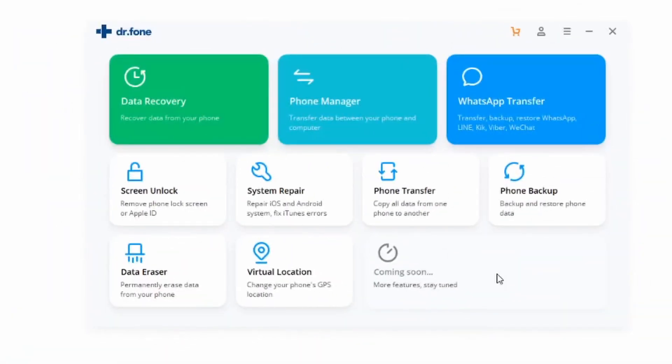Let's get started with method number one, which involves our Dr. Phone software — the safest and quickest way of getting this recovery done. We'll be leaving links to the software down in the description for you to download so you can follow along. First, make sure that your iPhone is already plugged into your computer so Dr. Phone can read your phone and go through the recovery process.